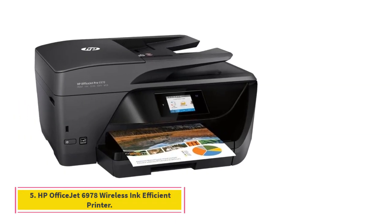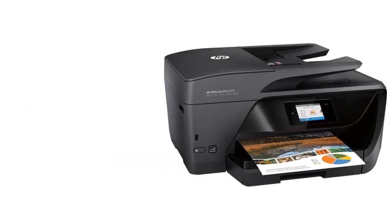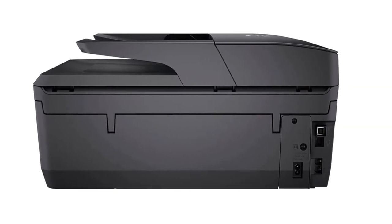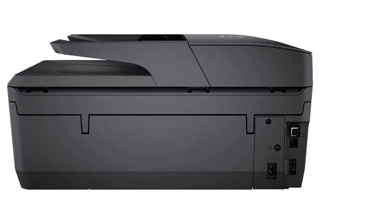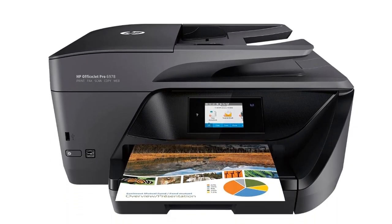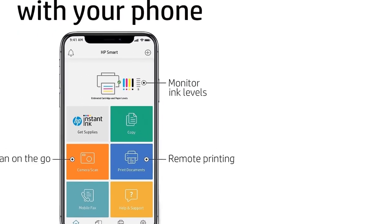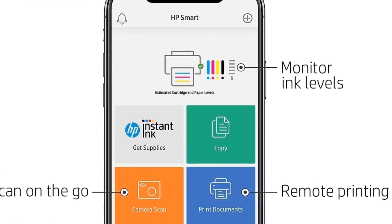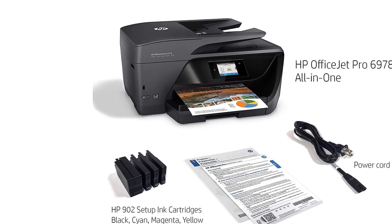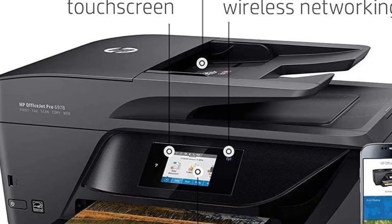Number 5: HP OfficeJet 6978 Wireless Ink Efficient Printer. This printer's HP Thermal Inkjet print technology delivers impressive color printouts up to 600 by 1200 dpi resolution. The print head utilizes four cartridges — one black and the rest color. It's especially efficient if you print a lot in color when you opt for HP's Instant Ink subscription. The program delivers ink automatically as needed based on your usage and results in lower running costs for color printing.